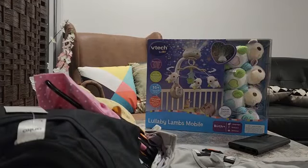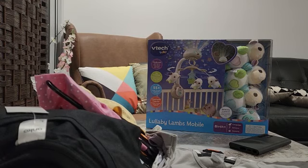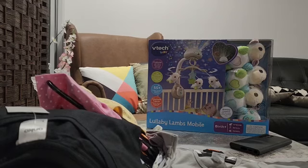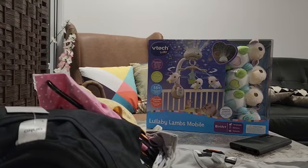Assalamu alaikum everyone and welcome to my YouTube channel. If you like my videos and channel, please do like, share and subscribe. Today's vlog is a shopping haul — I will show you my shopping from Kmart. I bought a few things, some of them were on clearance price and some on full price.